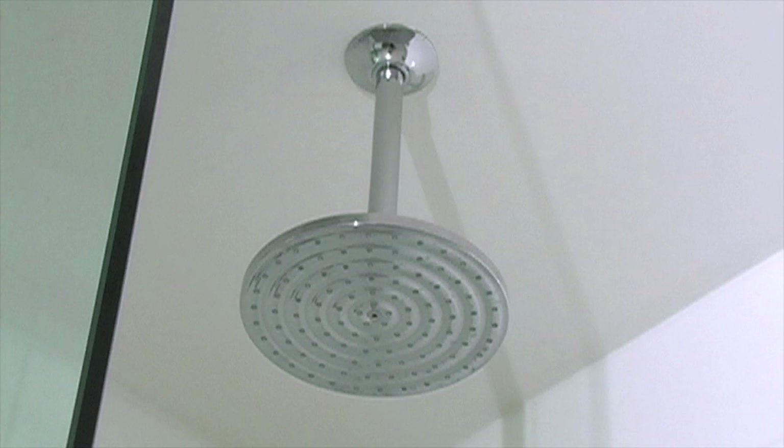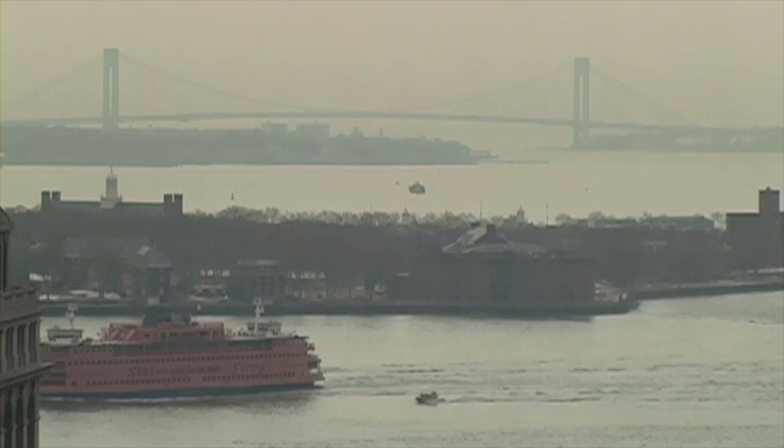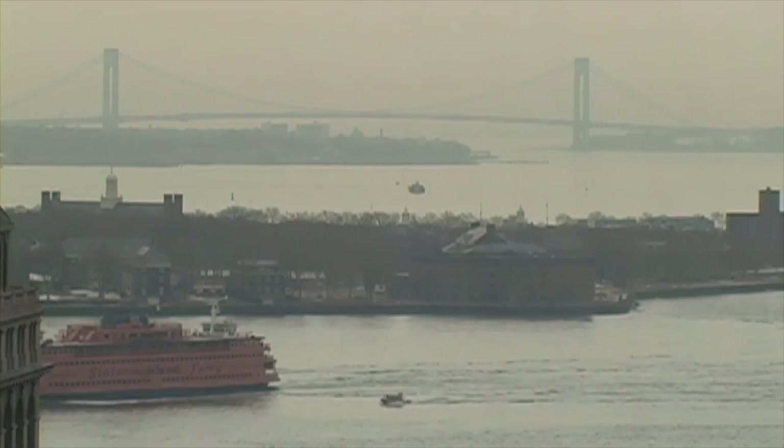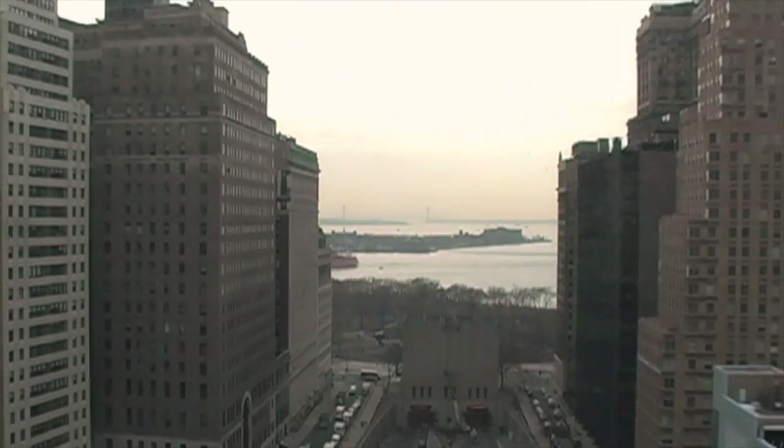A cola soaking tub and overhead rain shower complete the ensemble. This sun-drenched home is bathed in southern light with grand, unobstructed views of Battery Park, the Verrazano Bridge and Governor's Island.